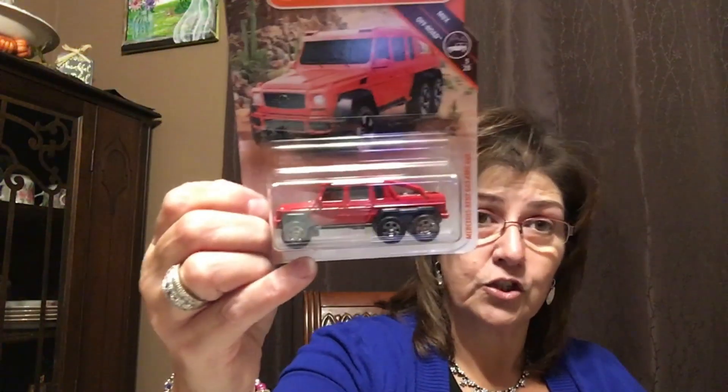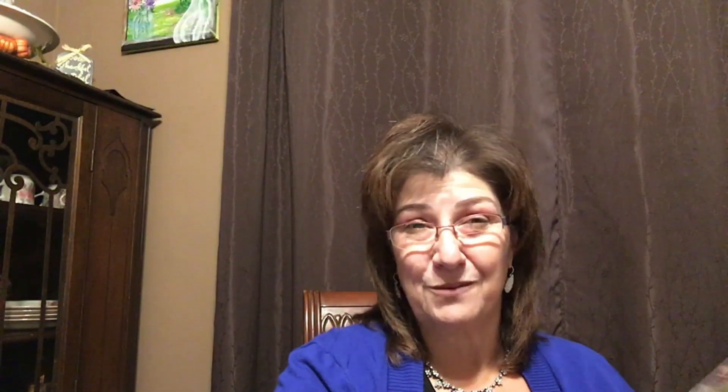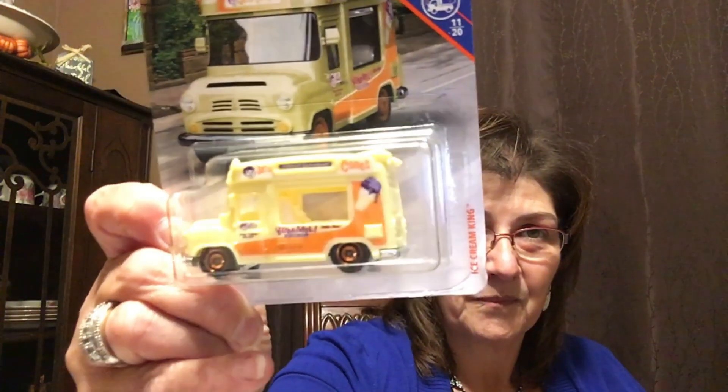I picked up some Matchbox cars, which I'm adding to gift baskets. There's a regular car, an old-fashioned police car — so adorable — and what I thought was an ice cream truck. My husband thought it was an ambulance, but it is an ice cream truck.